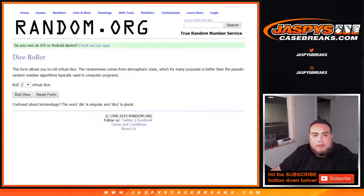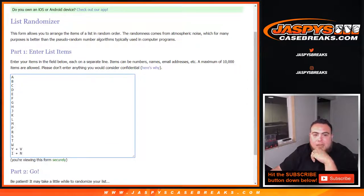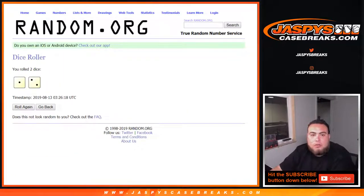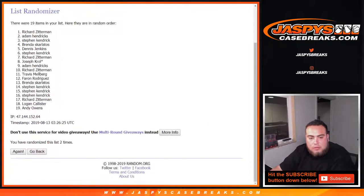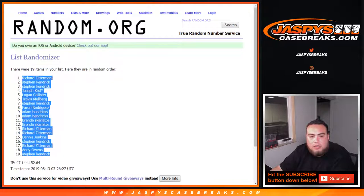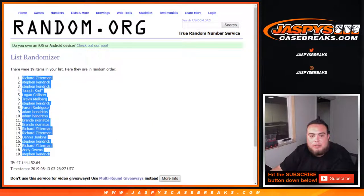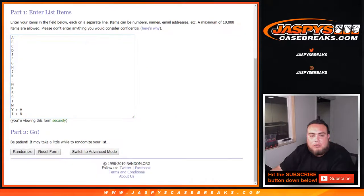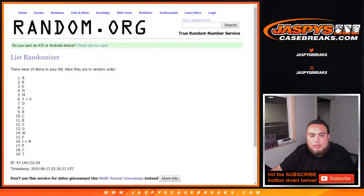We've got the dice roller here, list of customers Logan down to Joe Crow, and A and I am combo. Dice roll: a 2, 1, and a 2 — 3 times. Good luck, 1, 2, 3. There you go, Richard down to Steven K., 3 times — A down to T.